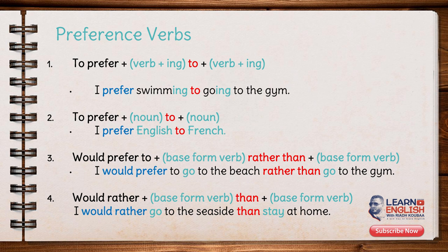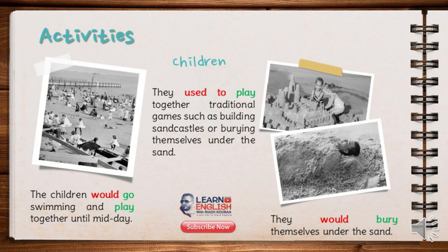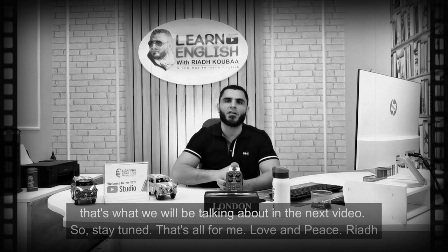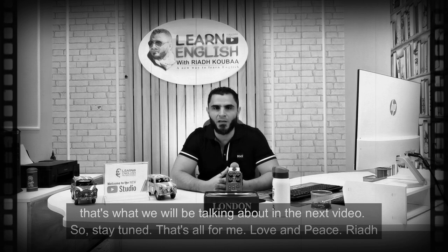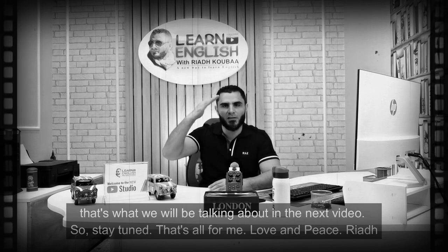That's all from me. Thank you so much. I was going to forget something very important. Do you want to know why I highlighted 'used to' and 'would' in red? That's what we will be talking about in the next video. So stay tuned. That's all from me. Love and peace. Riyadh.